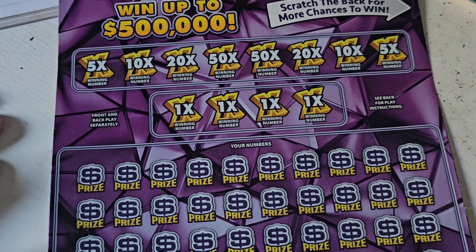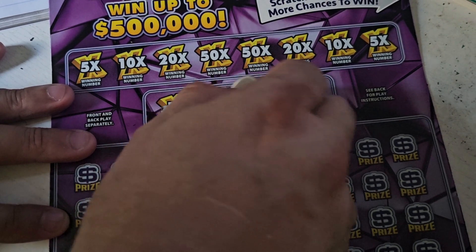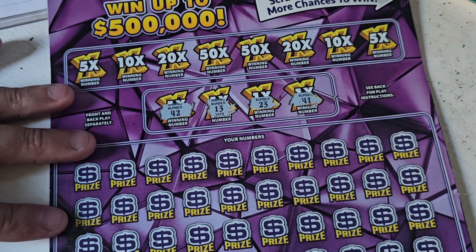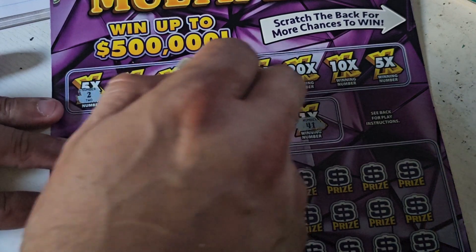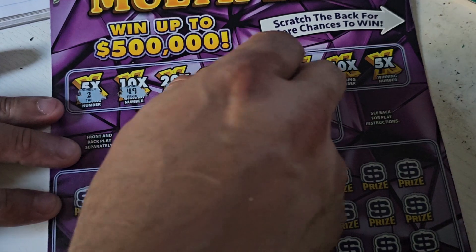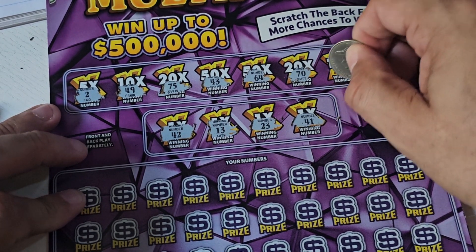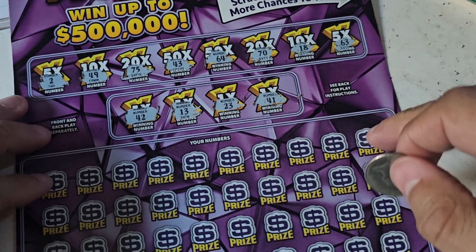Let's see what our winning numbers are going to be: 42, 13, 23, 4 — oops, sorry — 41. Now in the top section, my numbers are: 249, 75, 43, 64, 70, 18, and 63.